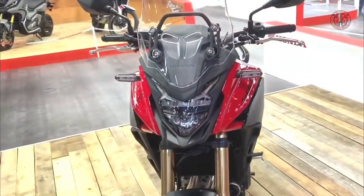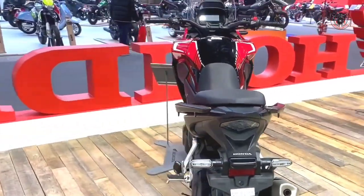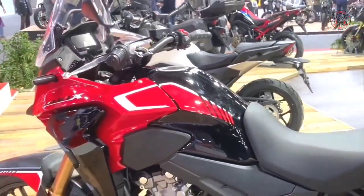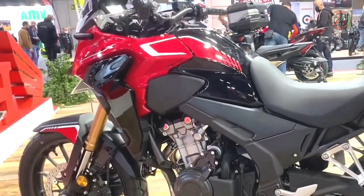Its excellent fuel economy and winning design can take you farther into the unknown. The Honda CB500X has enjoyed a well-deserved reputation as a budget adventure bike and capable street naked for several years, but the 2022 model comes with a few new tricks up its sleeve.